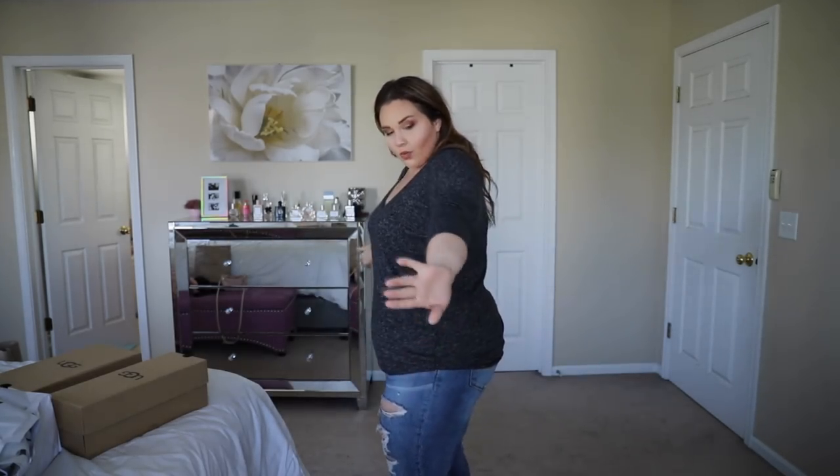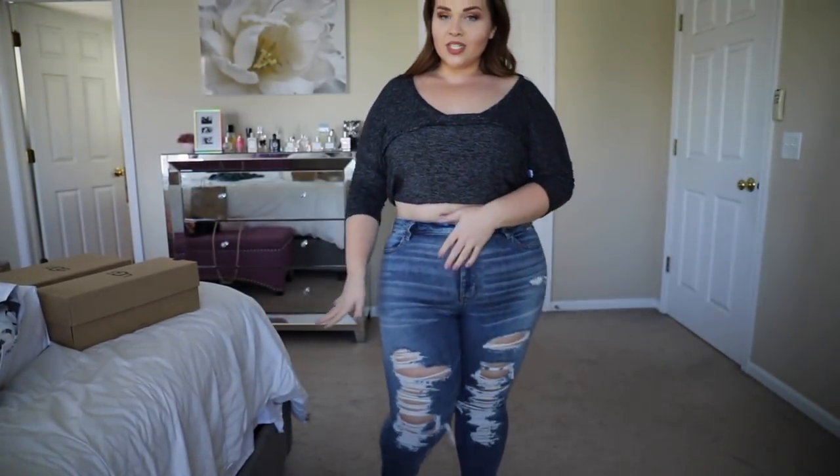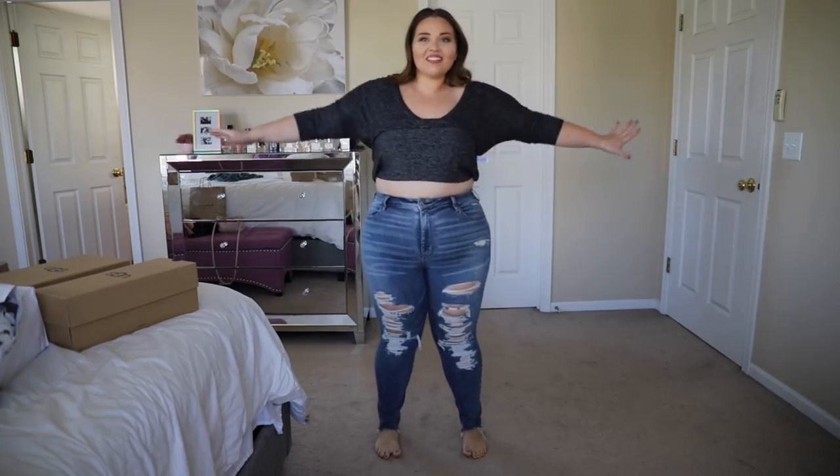This top is also a size large and I got it at the outlet too. If you have an Express outlet around you, shop there — they have the best sales, so affordable. This is just a pretty casual gray top with a similar sleeve style. I just love shirts like this for fall and winter — super comfortable. I have a lot more from Express but I'll move on to American Eagle. If you want to see a full Express fall haul, let me know, because I'd love to do it.